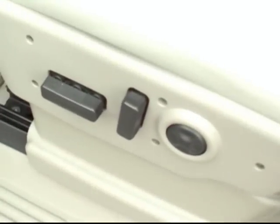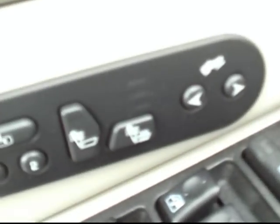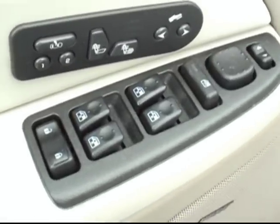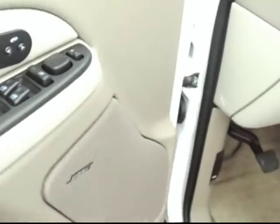We have the signal mirrors, which are of course really nice for towing, the power driver and passenger seats, as well as heated seats up front with the memory seat package. We've also got the power windows, power locks, power mirrors, and the Bose premium sound system.